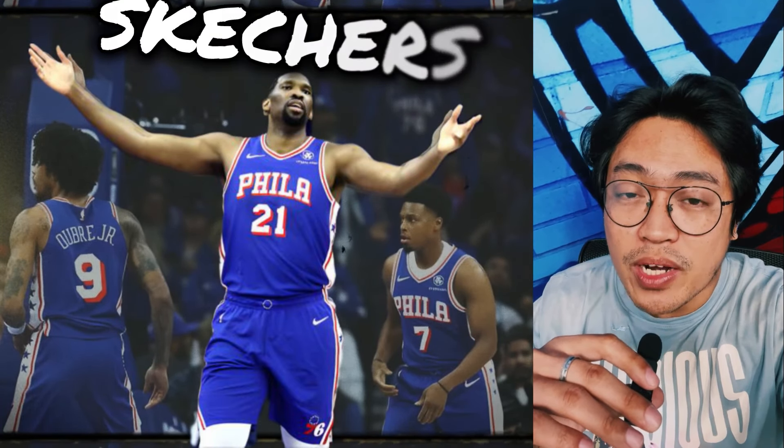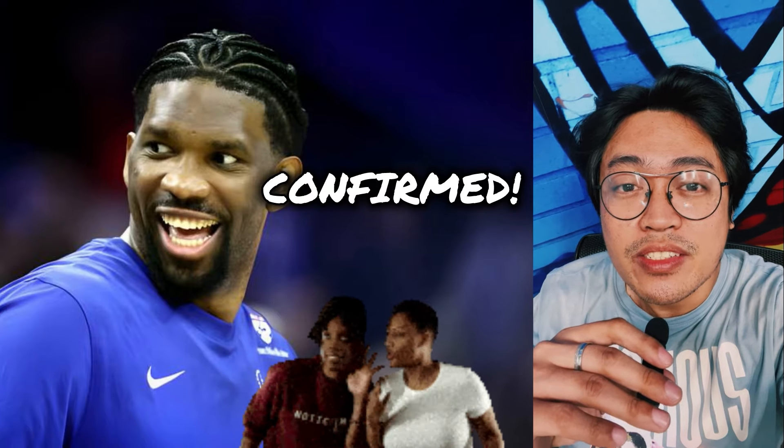It comes as no big surprise, as rumors have been ripe since late last year, and now we finally have confirmation — so let's talk.